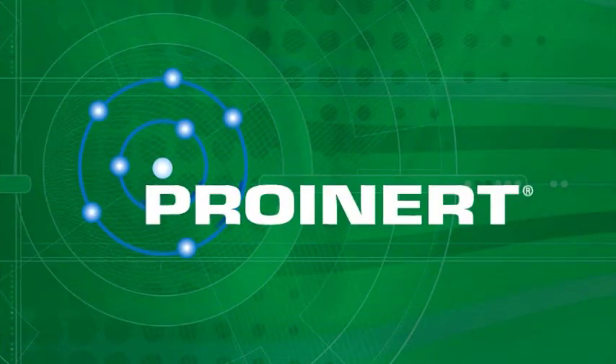ProInert. The inert gas system that's so safe, it even protects your budget.